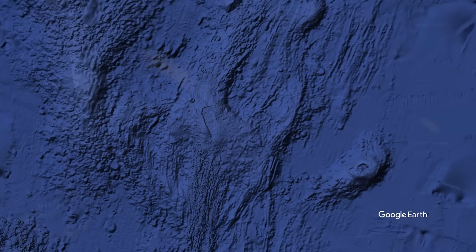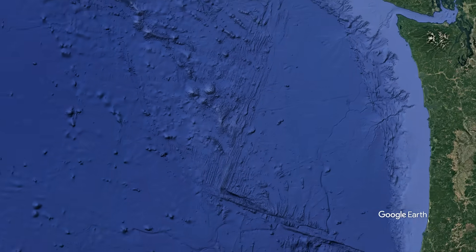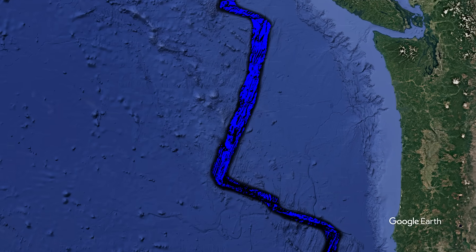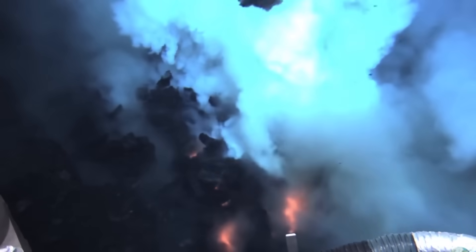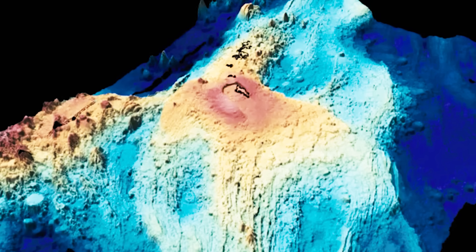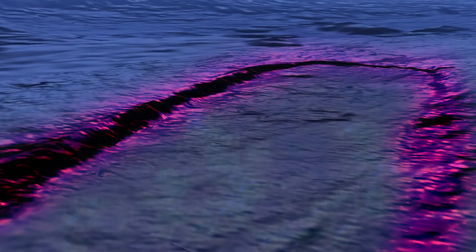Axial Seamount, located approximately 300 miles off the coast of Oregon and about 4,900 feet beneath the Pacific Ocean's surface, stands as the most active submarine volcano in the Northeast Pacific. It is situated along the Juan de Fuca Ridge, a divergent tectonic plate boundary where the Pacific Plate and the Juan de Fuca Plate are moving apart. Its summit caldera measures roughly 3 miles wide and 5 miles long, towering over 2,300 feet above the surrounding seafloor, with flanks built from countless overlapping lava flows erupted over thousands of years.